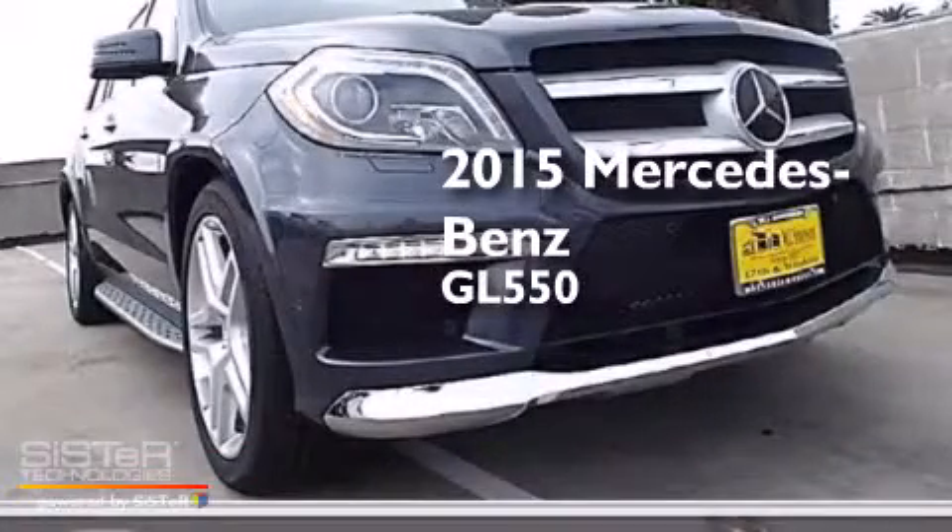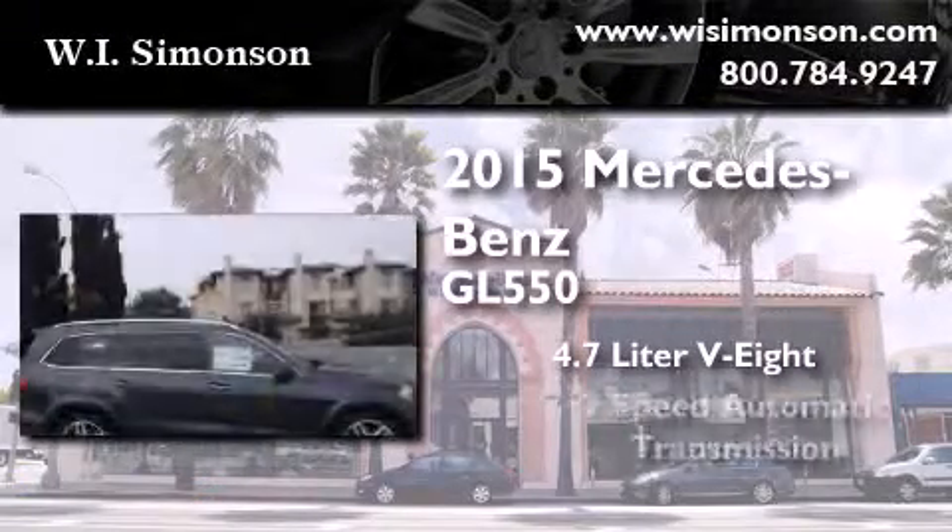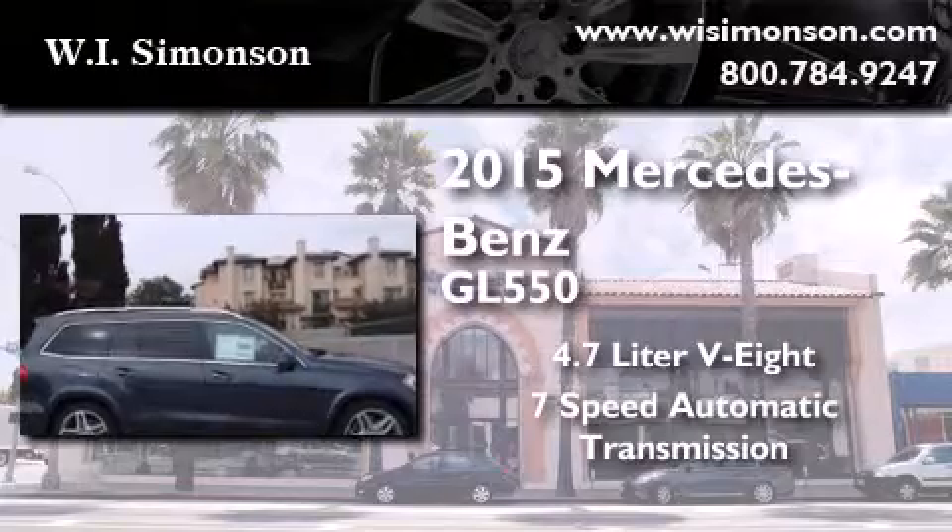This is a brand new 2015 Mercedes-Benz GL 550. It features a 4.7-liter 8-cylinder engine, a 7-speed automatic transmission, and all-wheel drive.